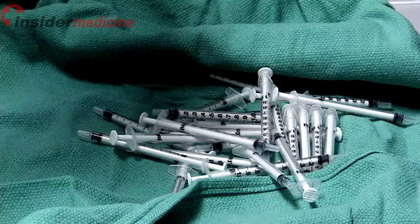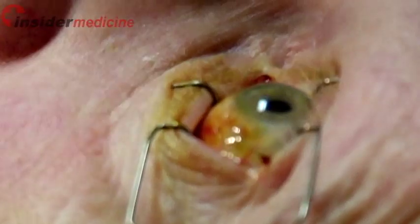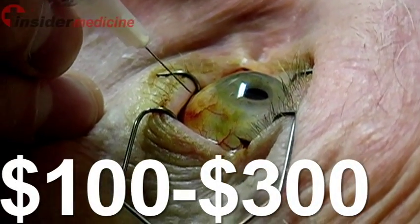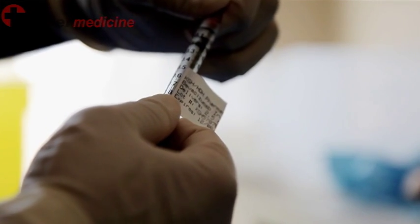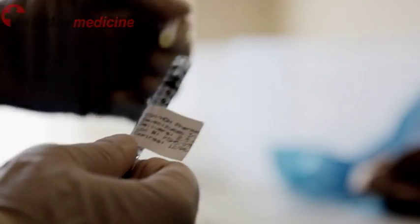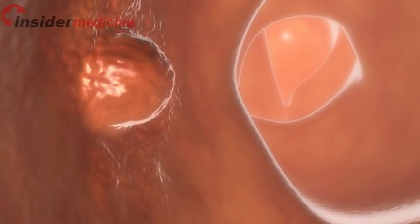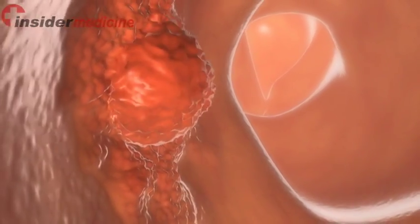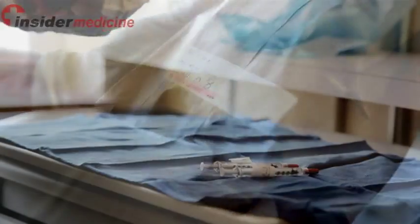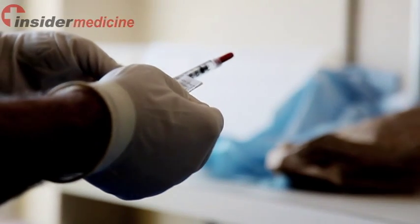One significant advantage of using Avastin, however, is that it costs significantly less than Lucentis, commonly retailing for between $100 to $300. The low price is based on the fact that the volume of medication needed to be injected inside the eye is very small compared to the amount needed to treat colorectal cancer. To get the medication, some specialized pharmacies will obtain a dose of Avastin and split it into many smaller doses and send them to retina specialists.